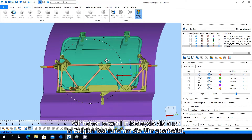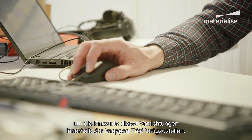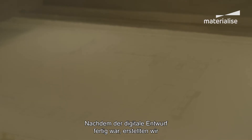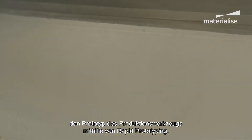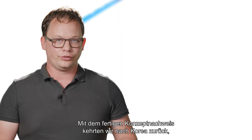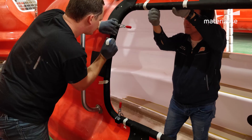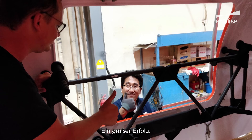We worked almost around the clock in both Malaysia and Belgium to finish the designs of these fixtures within the tight deadline. Once the digital design was done, we created the production tool prototype using our rapid prototyping technologies. With the proof of concept in hand, we returned to Korea to assemble and test the design on the production line. And the result was a high-quality workflow that really impressed our customers — a great success.